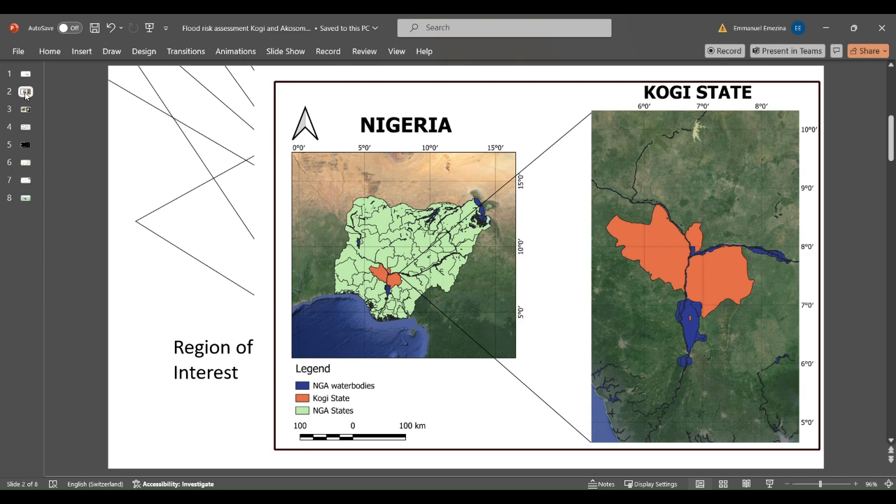Kogi State is situated in the north central region of Nigeria and has a surface area of over 29,800 km². It is also called the Confluent State because the River Niger and River Benue converge next to its capital, Lokoja, as shown in this slide. Due to its location, certain regions in Kogi State are prone to flooding. According to a BBC article from October 2022, the central city of Lokoja is one of the worst affected areas, and residents are doing their best to cope.